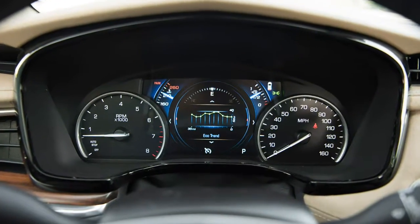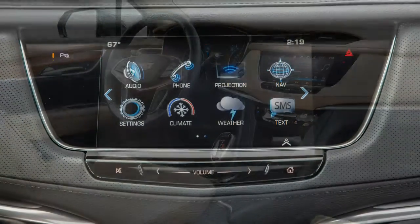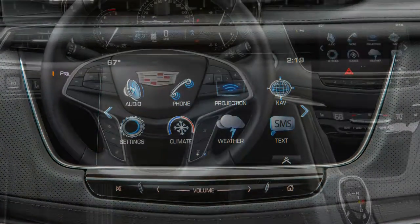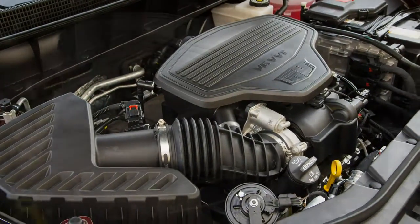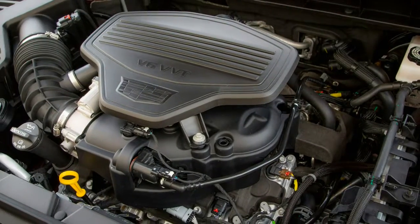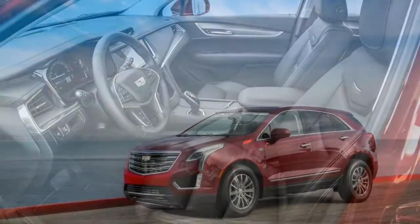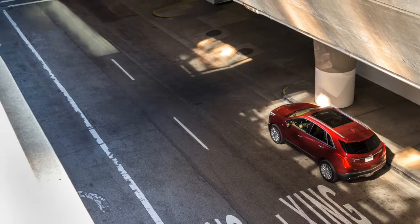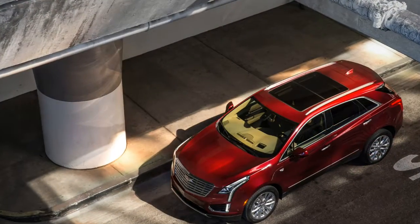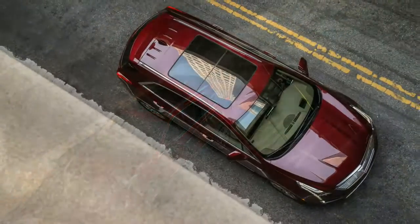More important for us is the space within this new interior package. The XT5's overall length is virtually identical to that of the SRX it replaces, yet the new crossover's wheelbase is stretched 2.0 inches. Moreover, all of this stretch is behind the front seats, so it benefits rear-seat passengers with 3.2 inches more legroom. The rear seat also reclines and slides rearward, though not by much, affording better living quarters for the kids, though without dedicated ventilation ducts.